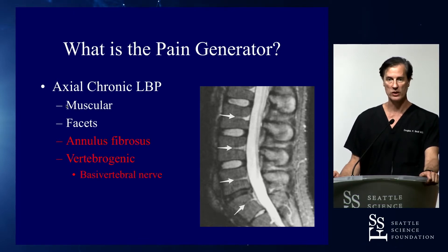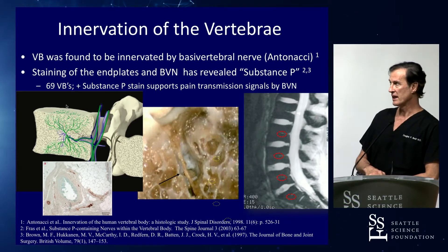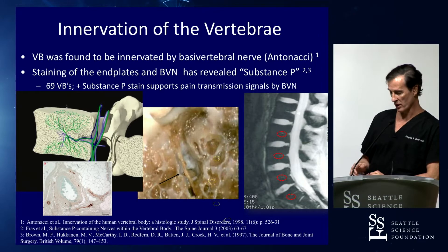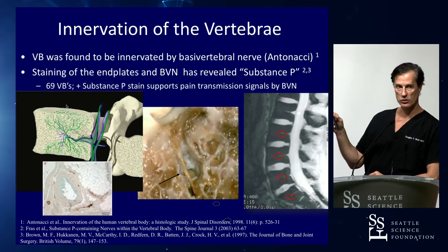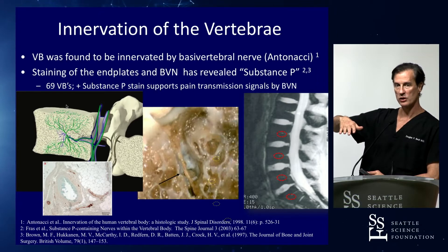What we focus on is the basal vertebral nerve, which gives rise to innervation within the end plate. This was originally described by Antonacci, who took 69 vertebral bodies and stained for substance P, finding it contained within the nerves. The basal vertebral nerve is a branch of the sinuvertebral nerve that comes from the dorsal root ganglion, which modulates pain. It communicates two levels above and two levels below, based on the plexus connected to the anterior spinal rami, connected to the dorsal root ganglion by the gray and white rami communicans.